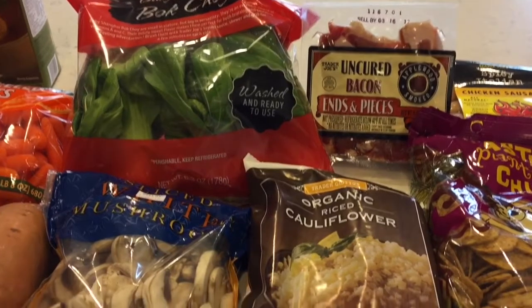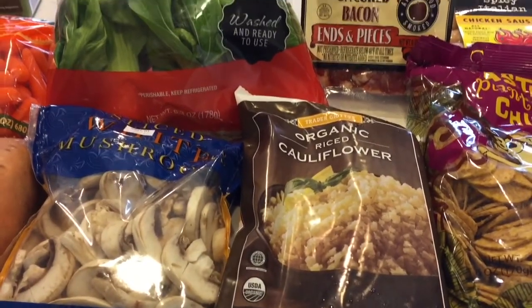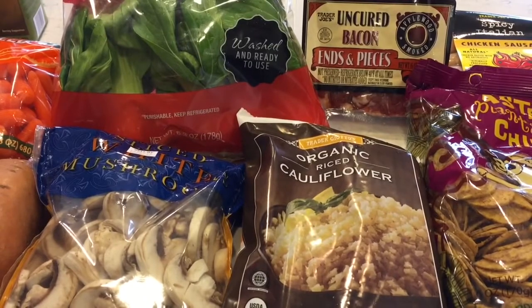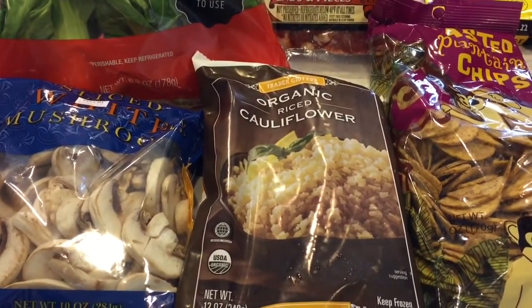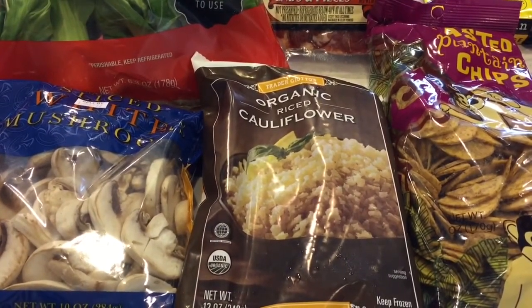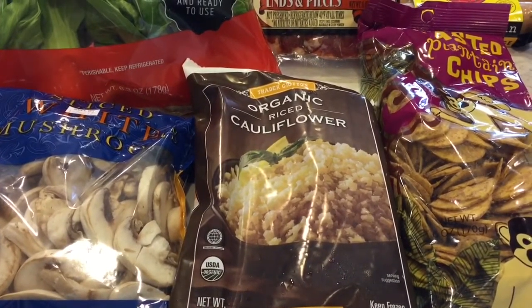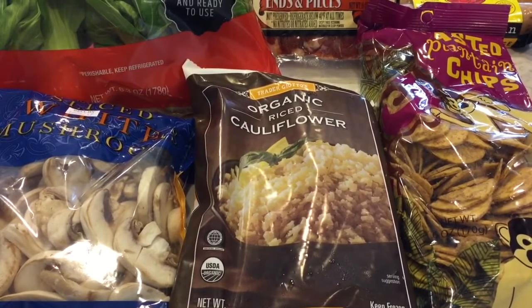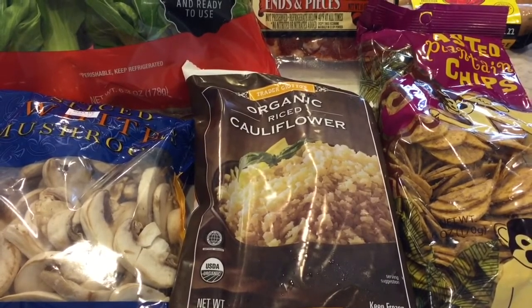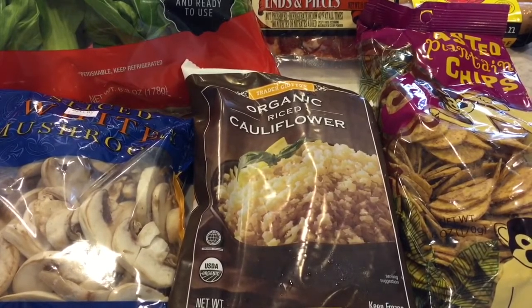I have some sliced mushrooms, and of course all of the produce is Whole30 approved, so that will definitely be part of my meal plan this week. Along with this organic riced cauliflower — my Trader Joe's runs out of this stuff, so whenever I see it I pick up a bag even if it's not on the meal plan. It's not for me this week but I know there'll be a day I'll be so happy to find it stored in the freezer.